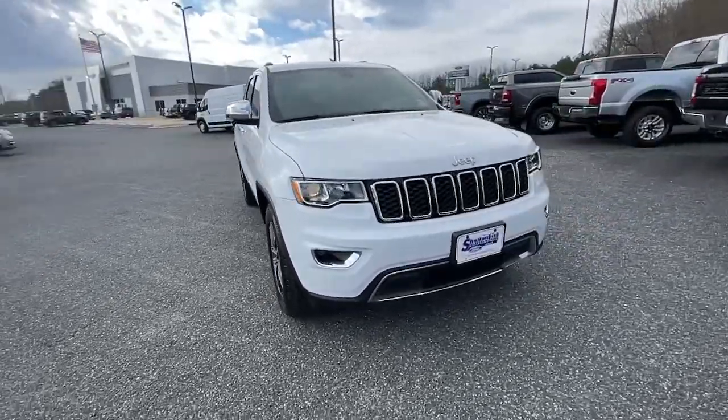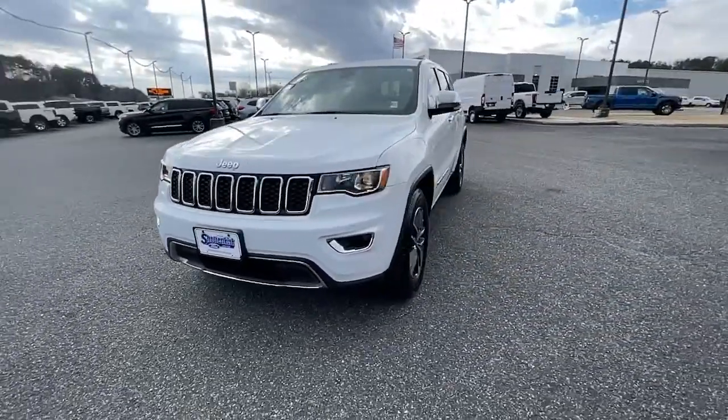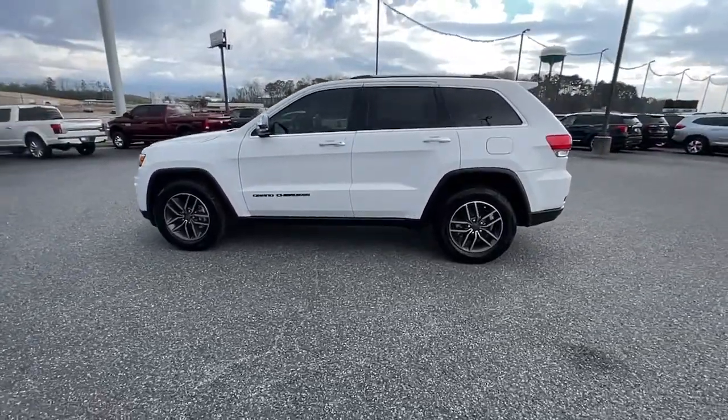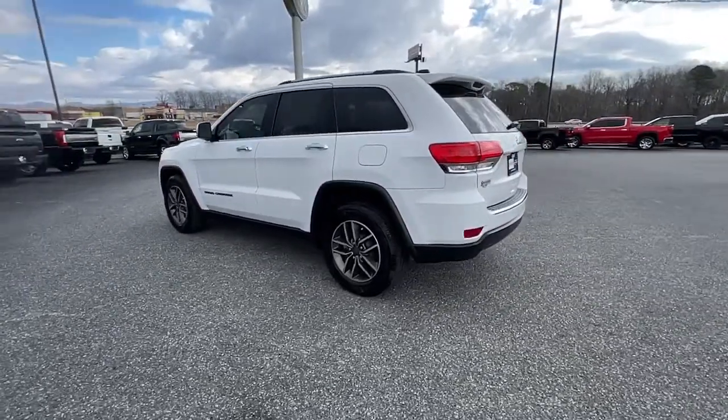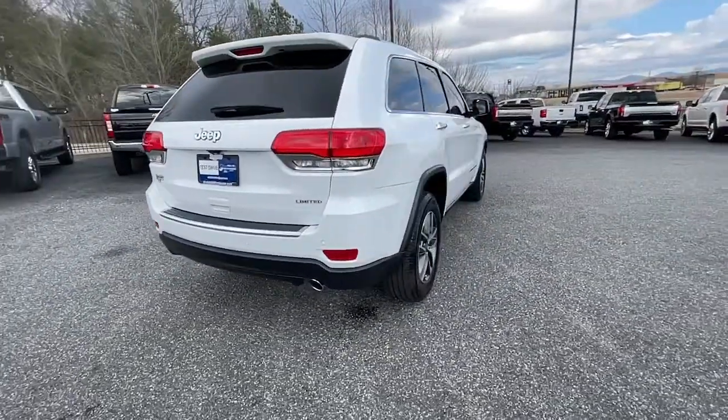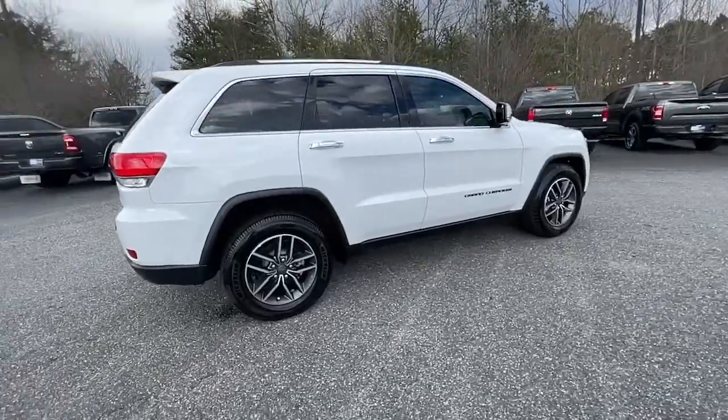You will love the features of this 2019 Jeep Grand Cherokee. This vehicle is an outstanding buy with fewer than 10,000 miles on the odometer. The Grand Cherokee keeps you safe, connected and entertained while you explore your world in confidence and refined luxury.